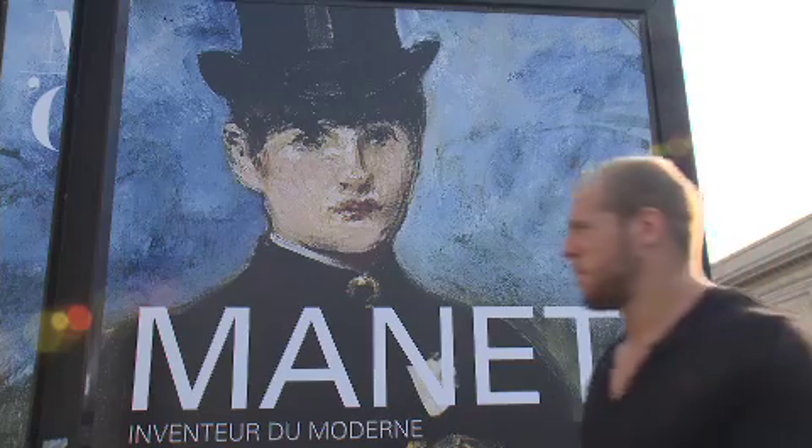It's chock full of the world's most famous impressionists, including some of my favourites, Van Gogh and Manet.